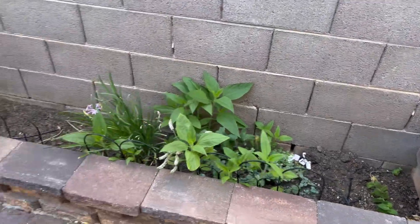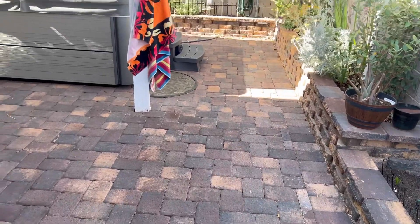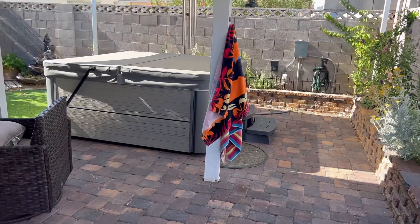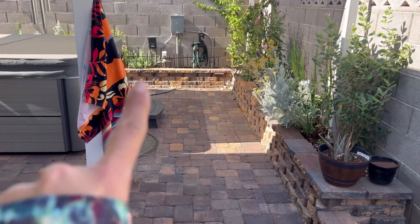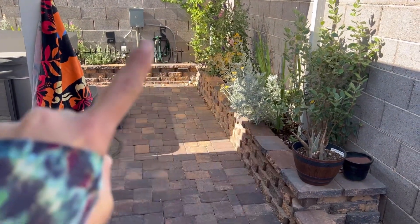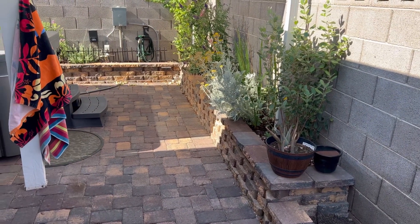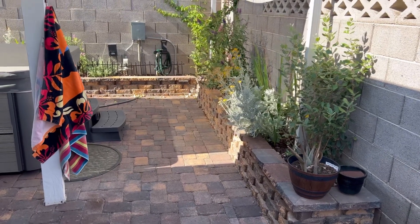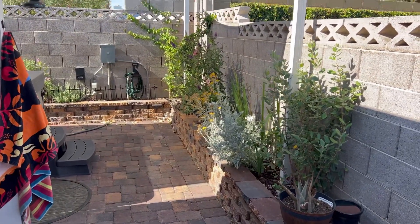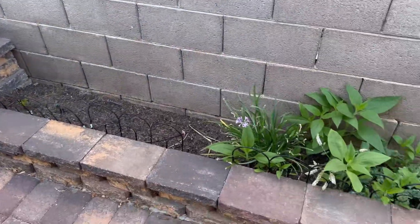Over here to the right, we just did all of this landscaping last September. I had our landscaper make us this retaining wall here so I could up my flower game this year. I haven't paid as much attention to the flowers as needed, but I'm trying to really attract the pollinators to my garden this year.